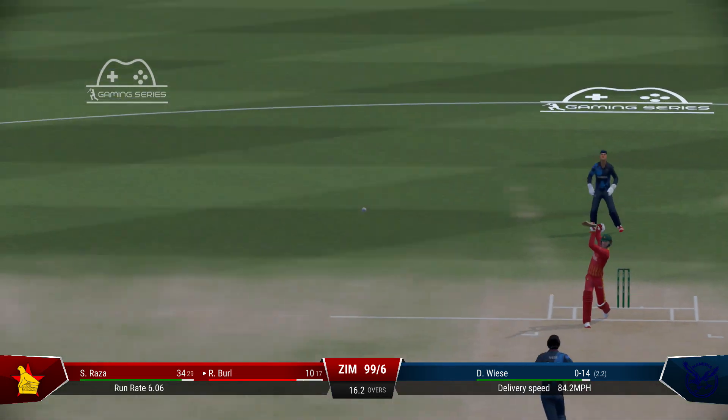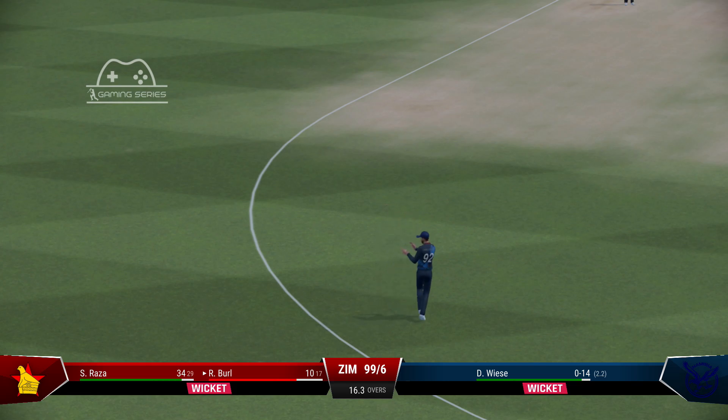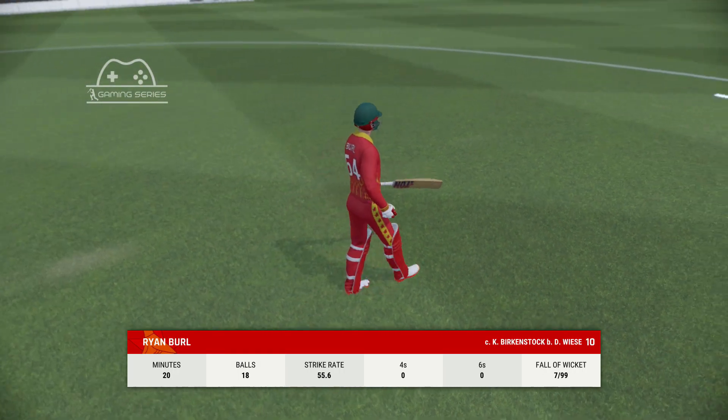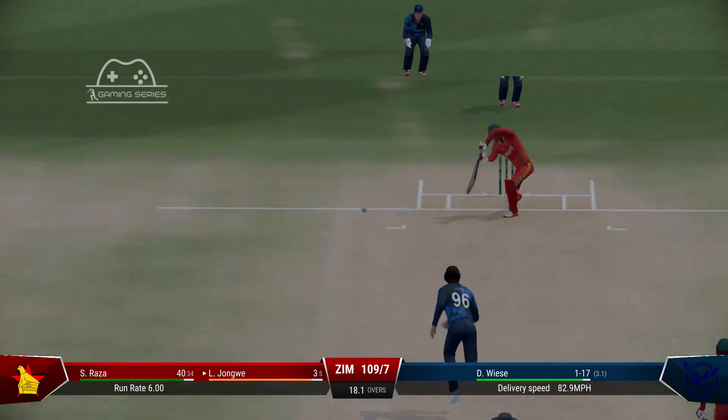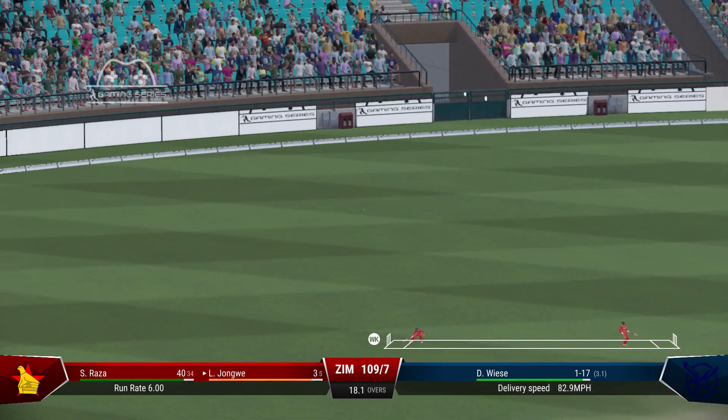Great shot, at least one on offer. Nicely played. Perfect timing. Found the gap with ease. Wasn't the worst ball you'll see, but it still raced to the boundary.